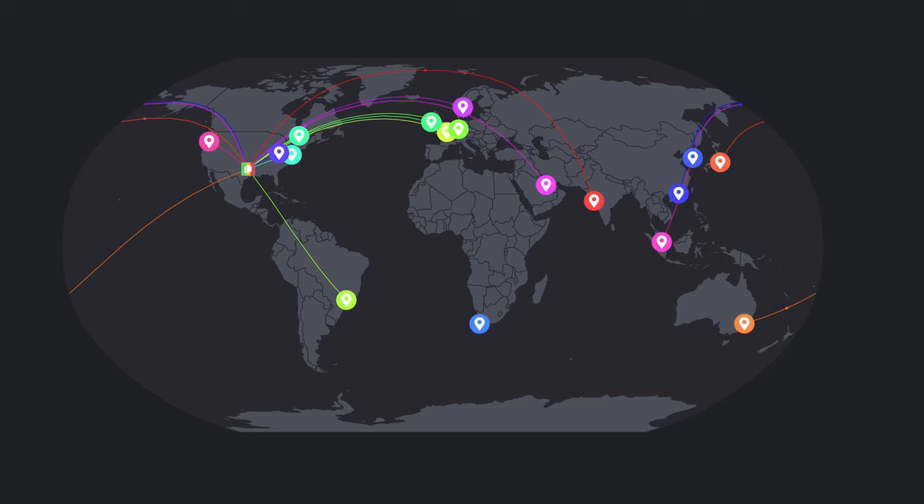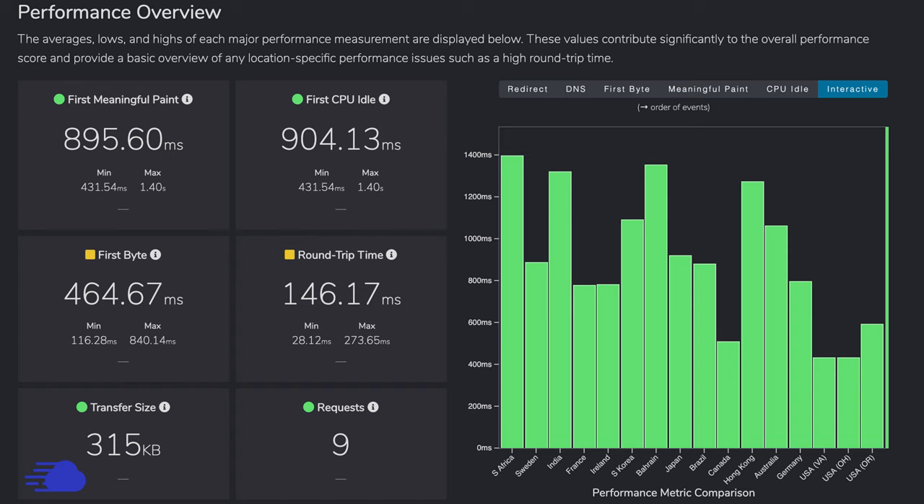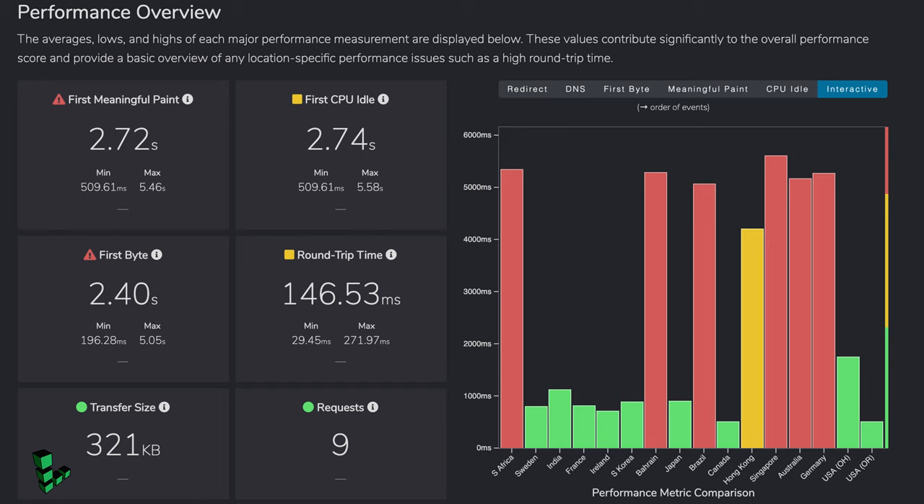fasterslow.com performs page speed tests from something like 17 different locations around the world. For the Cloudways website, all test locations fully loaded the page in less than 1.4 seconds. On the other hand, the Linode website really struggled, with some of the international locations taking well over four or five seconds to fully load the page.